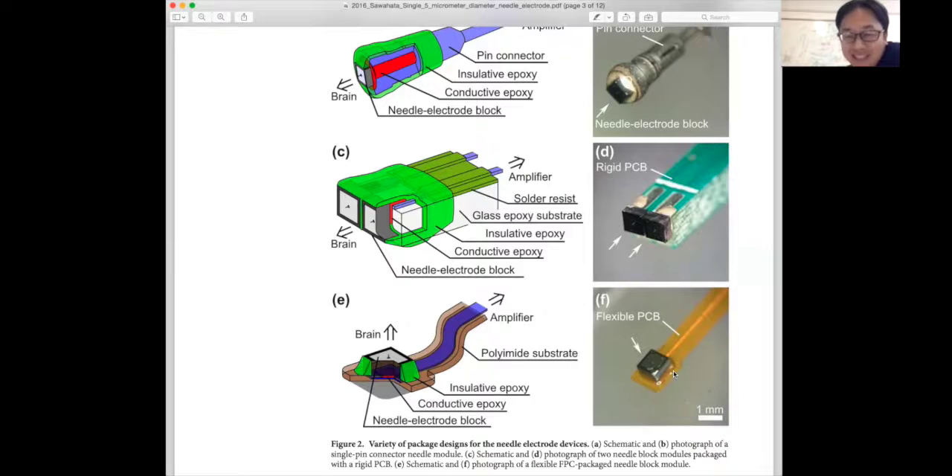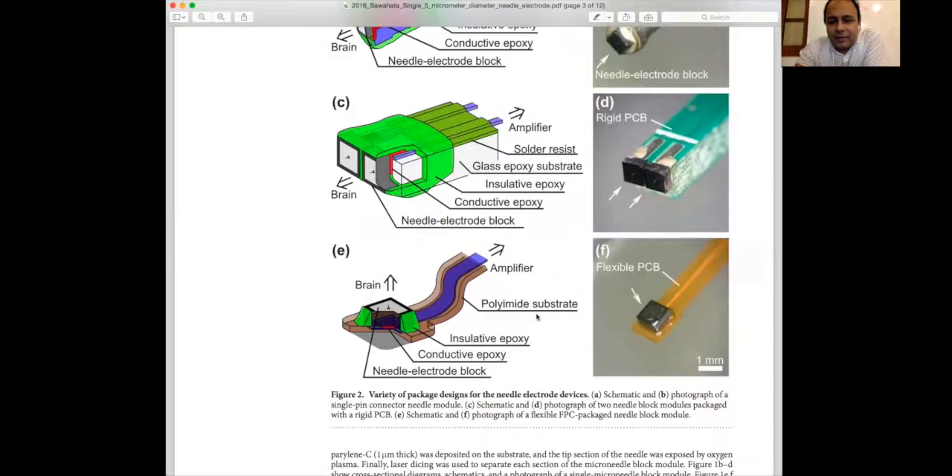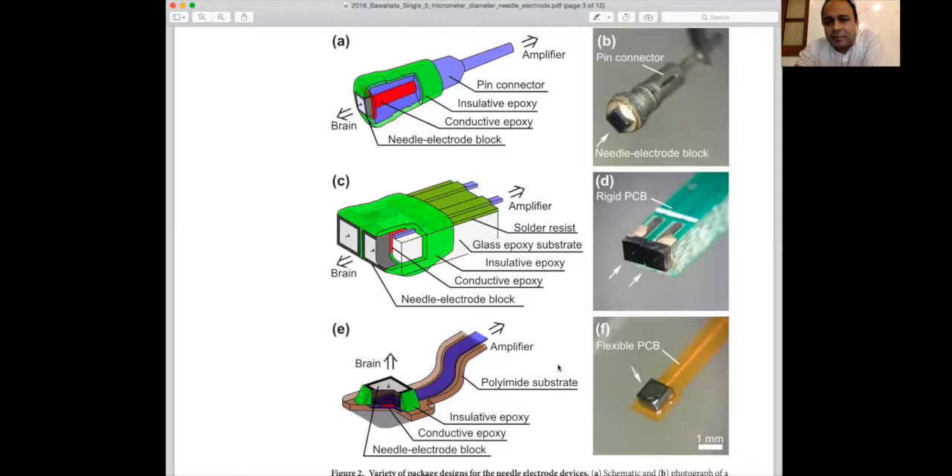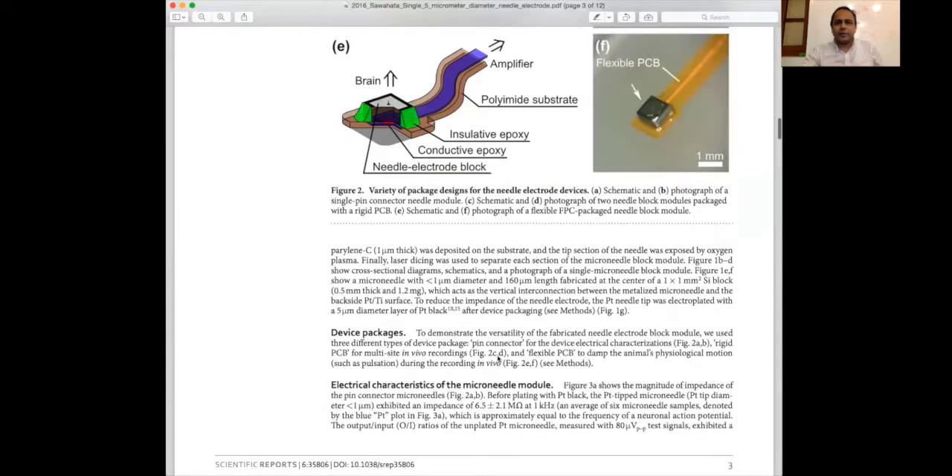The flexible PCB might be the best choice. We should ask the mice! In many neuron or brain interface experiments, people open the brain area, and if the device is not flexible it is very difficult to mount the electrode in a particular place. Our background is in a similar field — we worked with surface recording systems like patch clamp. But needle-based recording has more potential, so flexible packaging is very important in this kind of research.